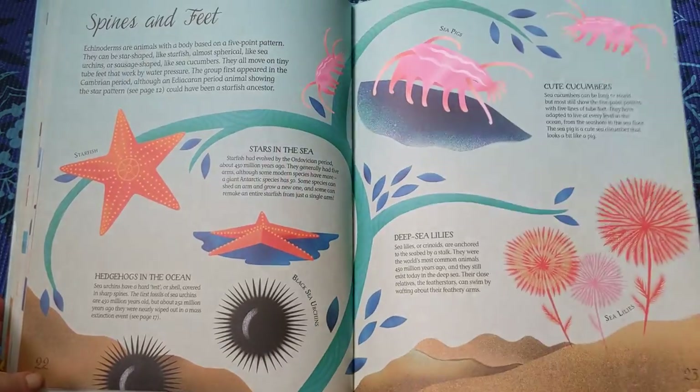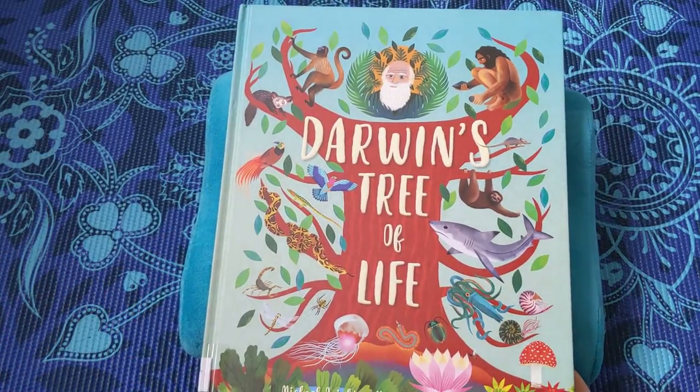And that is the end of the second part of Darwin's Tree of Life.